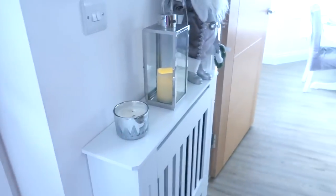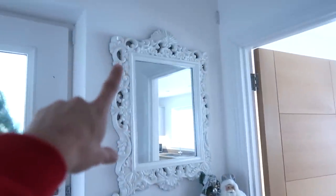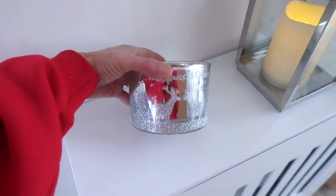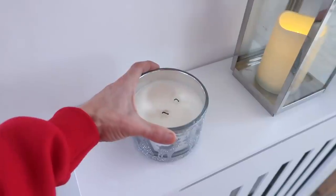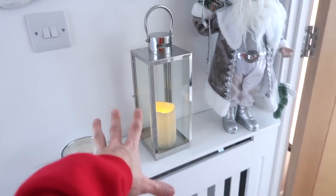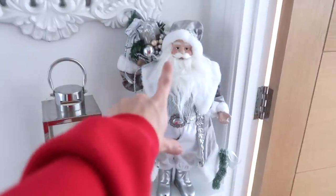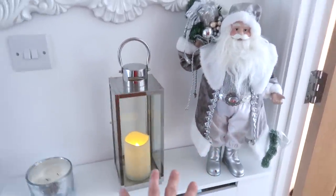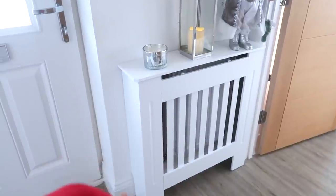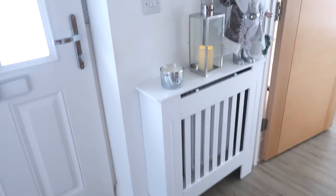In the hallway next to the door, I've got my radiator cover and this mirror which I got from B&M a few years ago. Coming down, I have my Christmas candle from B&M - it's like £4 but it's so stunning. I've got this lantern from The Range in the summer - it just makes it look a little bit cosy at night. This Santa I got from B&M a few years ago. My radiator cover - I get asked a lot about these. I got mine from Amazon but you can get them from eBay as well. They're really easy to build.